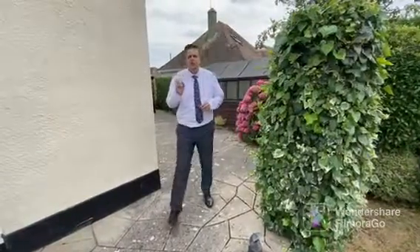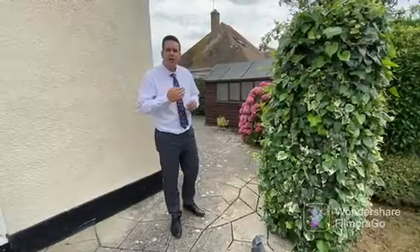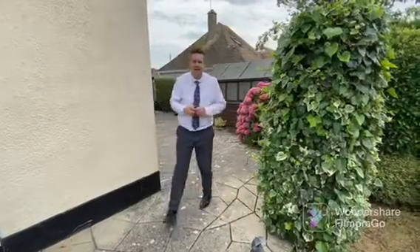If you think this beautifully maintained garden is large, come and have a look at this extended patio area.